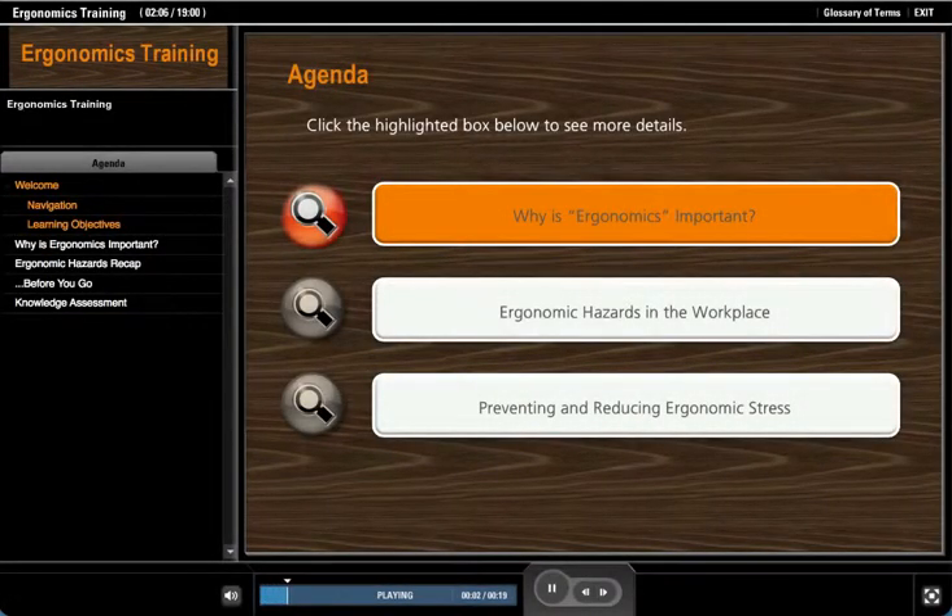From time to time you'll see this type of screen. This agenda screen allows you to easily navigate through the course. Simply click the highlighted area and the program will advance to more detail on that subject. Click 'Why is Ergonomics Important' to see additional details.